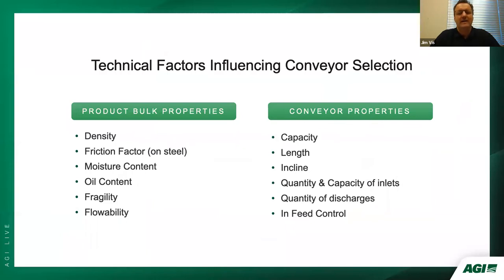There are several technical factors that influence conveyor selection. Product bulk properties include density, friction factor on steel, moisture content, oil content, fragility, and flowability. Unique conveyor properties that affect selection include capacity, length, incline, quantity and capacity of inlets, quantity of discharges, and in-feed control — the method by which the conveyor is controlled.